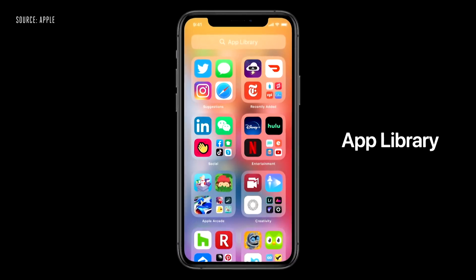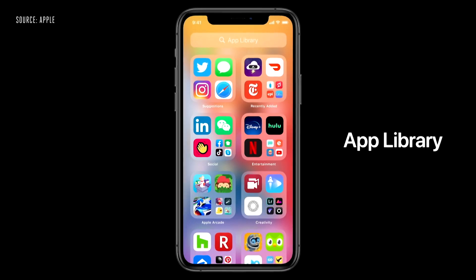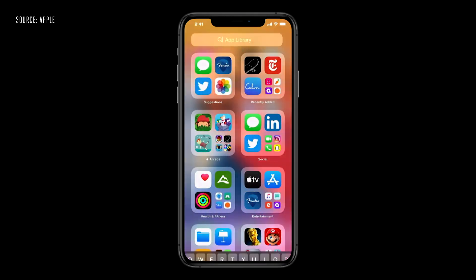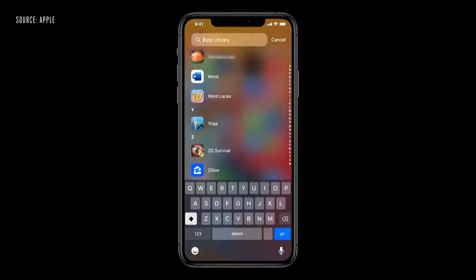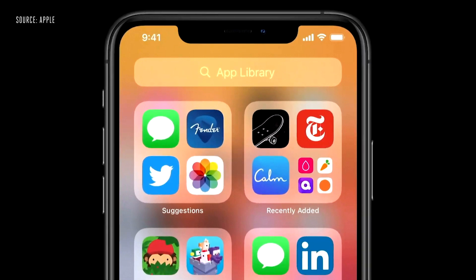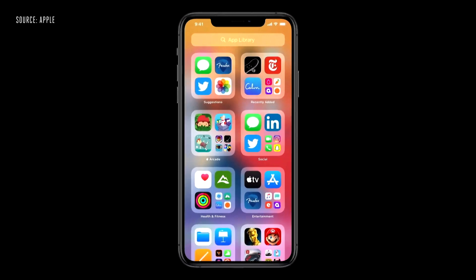It's a new space at the end of your home screen pages that automatically organizes all your apps in one simple and easy-to-navigate view. Getting to the app I'm looking for is really easy — up at the top, I have the search field and get all my apps organized from A to Z. On the upper left, I have suggestions, which uses on-device intelligence to show me the apps I'm likely to need next. And on the right is recently added, with intelligently curated categories below.